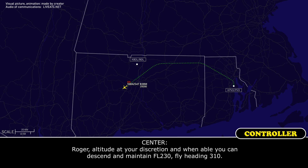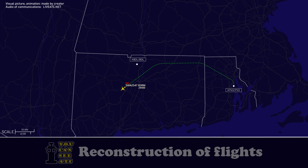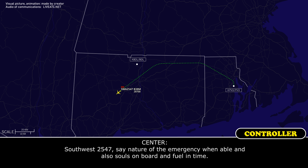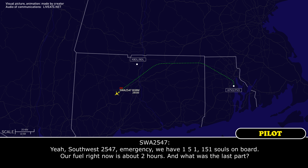Southwest 2547, state the nature of emergency when able, and also souls on board and fuel. Southwest 2547 emergency: we have 151 souls on board.